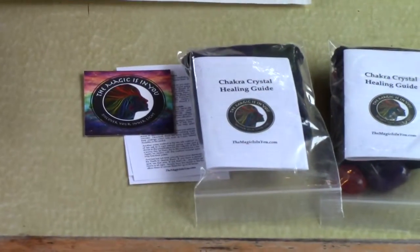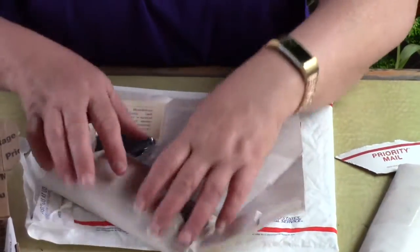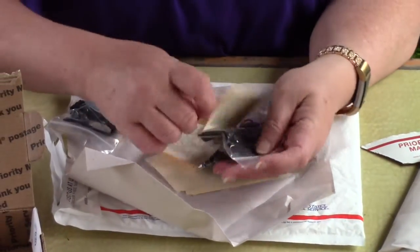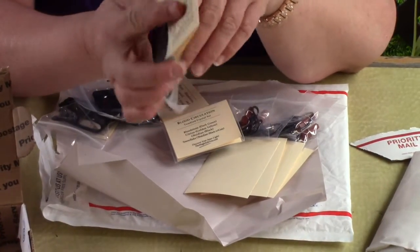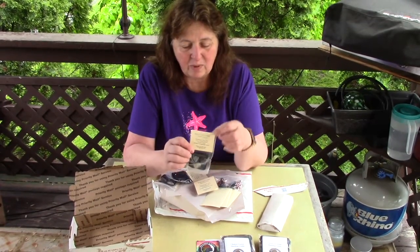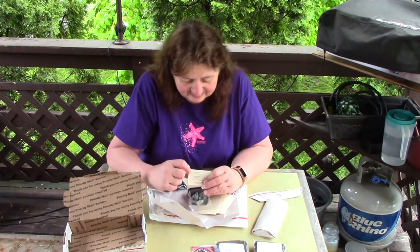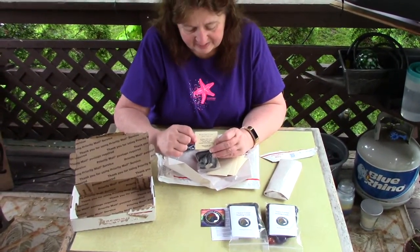Let's open the first package. That's what I call goodies! One thing that I love about The Magic Is In You is they include a card on each package and it shows a little bit about the stones that are in that package and why they're important to put together. These are called sets and they're for different purposes, and on the front it'll tell you what the stones are in that set.